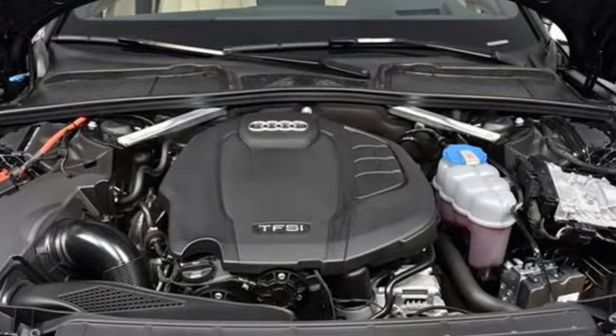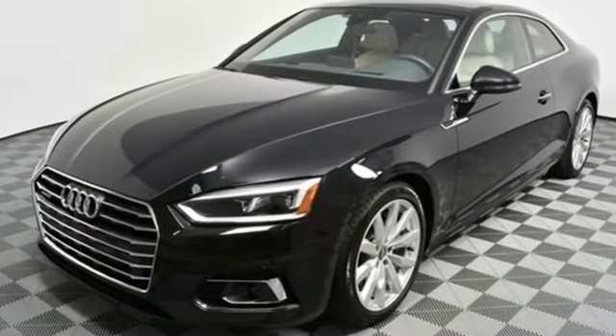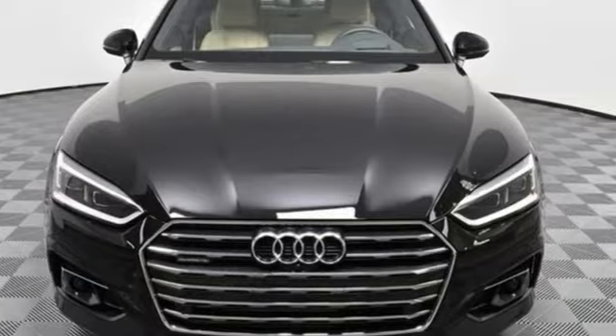The Audi PreSense Basic and PreSense City lend safety, so you can focus on the enjoyment of this coupe — distinction that makes a difference. Experience this A5 today.